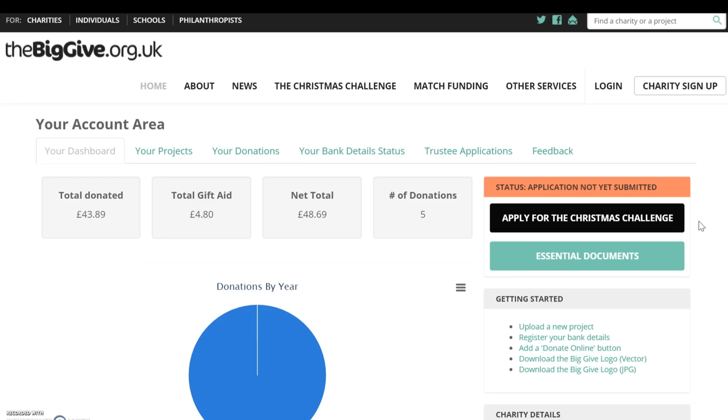When you log into your Big Give account area from midday on Monday the 13th of June, you'll see a button to apply for the Christmas Challenge in the top right hand corner. The status of your application will be shown above, and there's a button below which links you to the Christmas Challenge essential documents, which you must read before applying.